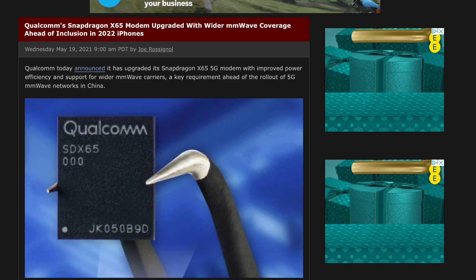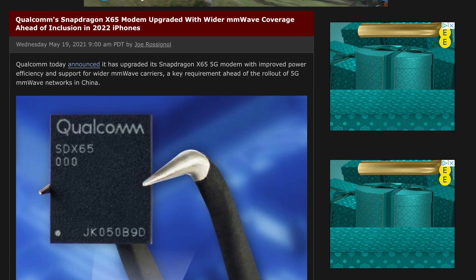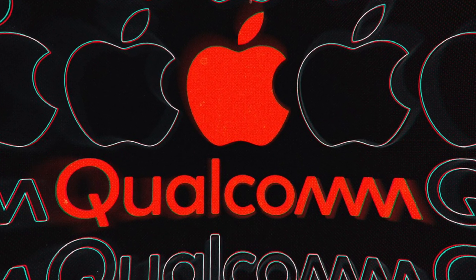Beginning with the iPhone 14 series, Digitimes says we should see Qualcomm modems in these phones, and they should be the x65 modem. This is not groundbreaking information because Qualcomm has already told us this, and Apple does have a three-year contract with them to use their modems. The iPhone 14 would be the third year of that contract, so this does make sense.